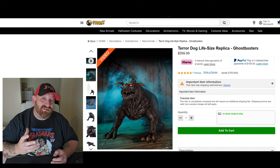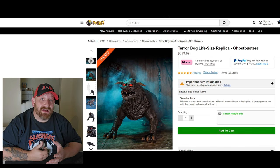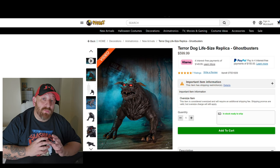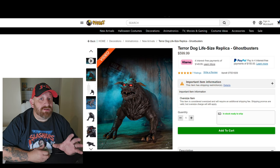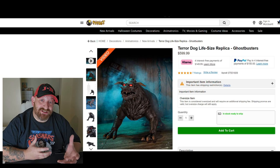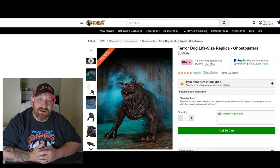We're looking at foam and latex static props — not animatronics. The only thing this Terror Dog does is that its eyes light up; there's no sounds, no animatronics. It just sits there and its eyes light up. It's pretty creepy, but is it worth $600? Let's pull up some websites, do a little comparing, and then you guys can leave a comment below. Coming from Spirit Halloween at $600, it's easy to say that's a lot of money, but if we look at the prop itself and do some comparisons, I think you might have a change of heart.